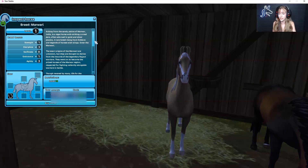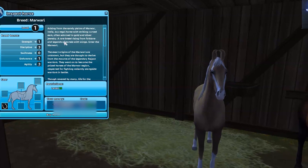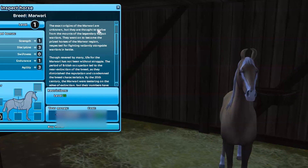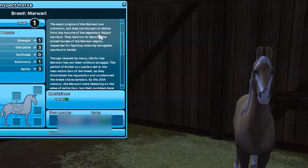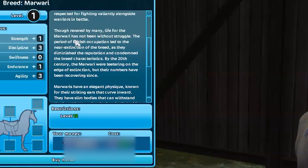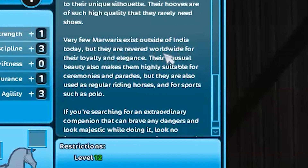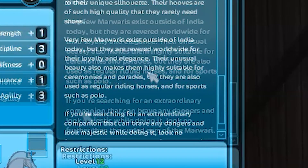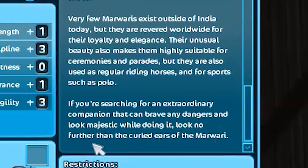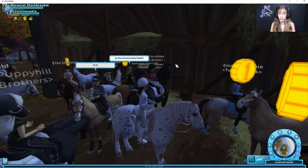They're just all so perfect. Arising from the sandy plains of Marwari, India is a regal horse with striking curved ears, often adorned in gold and silver jewelry. A rare breed arising from folkloric legends of horses with wings. Enter the Marwari. The exact origins of the Marwari are thought to derive from legendary horses riding alongside warriors in battle. Through revered by many, life for the Marwari has not been without struggle. Few Marwari exist outside of India today, but they are revered worldwide for their loyalty and elegance. Their unusual beauty also matches polo. If you're searching for an extraordinary companion that can brave any danger and look majestic while doing it, look no further than the curled ears. And you do need to be level 12 to get this horse.